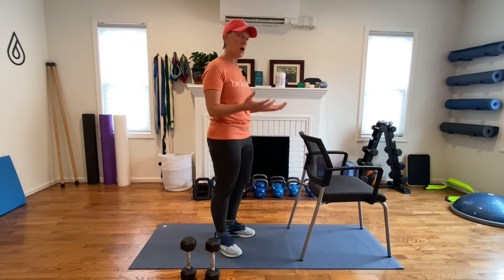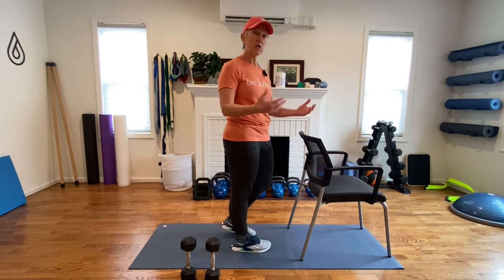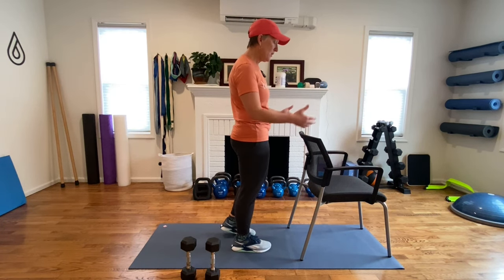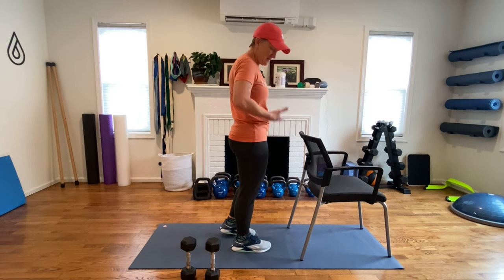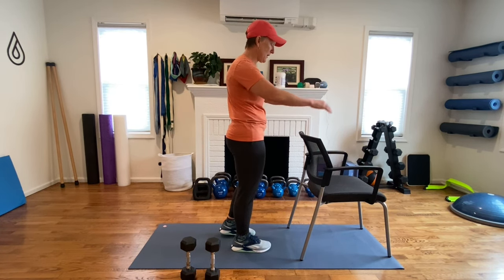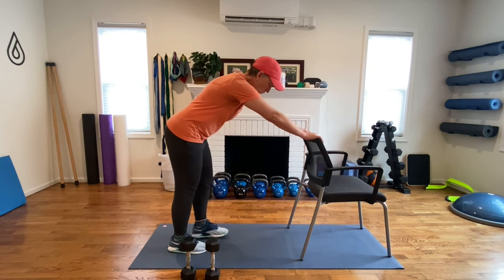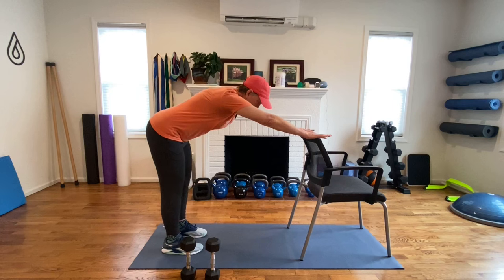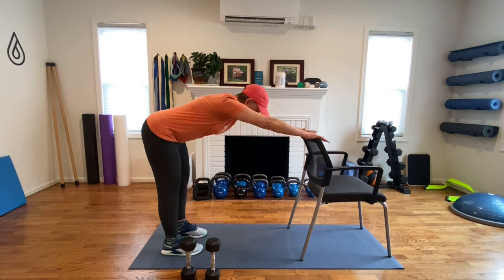The first exercise is the posture exercise. For this one I'm going to use the back of a chair — you can use the back of a counter or the top of a counter. Something somewhere between hip height and shoulder height. Rest your hands on the back of that chair, walk back, and then begin to bend forward.